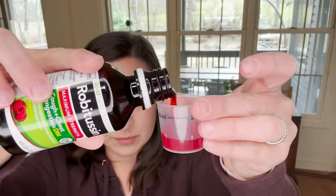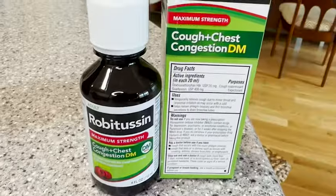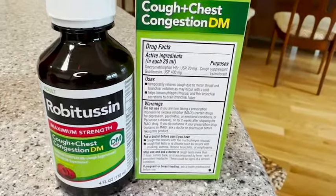I wanted something that would help to loosen up chest congestion, but was not a pill, because a lot of the medications that are in pill form are really big and hard to swallow, especially when you're feeling sick. So I was really happy to get this in a liquid form. This is a four ounce bottle. It comes with a dose cup, so it's really easy to measure it out. You can just follow the instructions on the package, and of course you always want to check with your doctor with any medications.